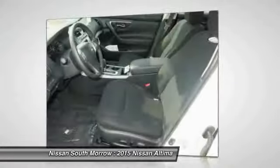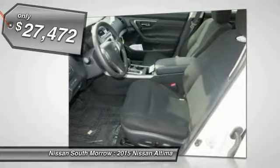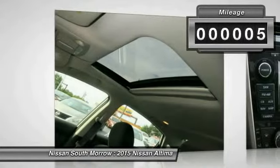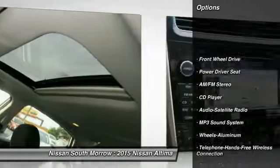You'll see the Nissan Altima is made to drive and built to last, and is priced below $30,000. This vehicle has less than 100 miles. Here are some of this vehicle's great options: anti-lock braking system, traction control.